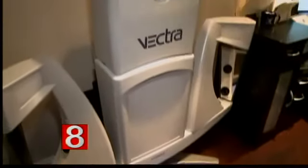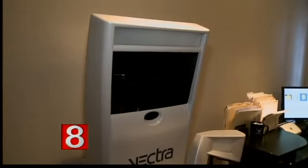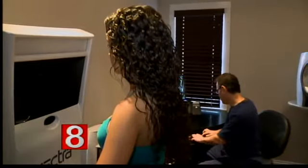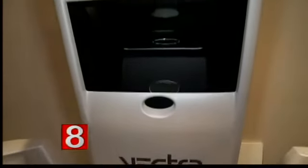Let's talk about the 3D plastic surgery imaging and how it works and how it helps your patients. So let's take a look at that. It's called the Vectra 3D Breast Imaging System. How accurate is this? Well, it's actually very accurate. It is still a simulation, but it's really a tool to help us determine what a patient is going to look like.